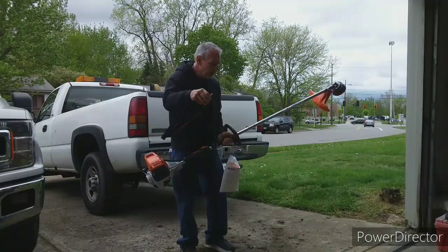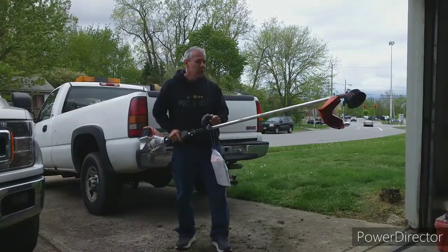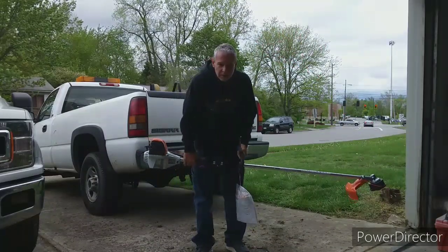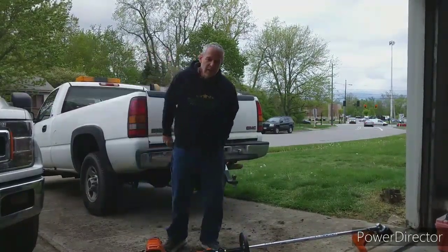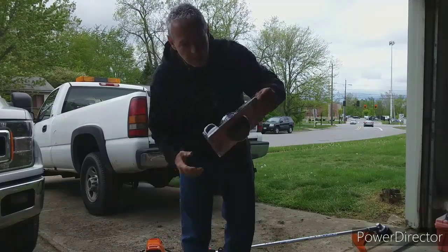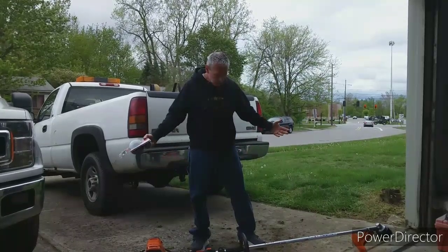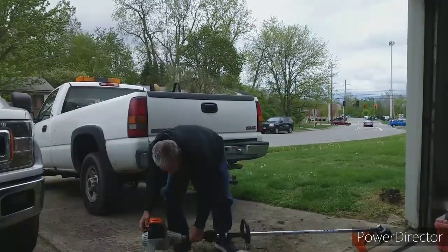First thing we got to do is what every self-respecting lawn care guy does: get rid of that strap. If somebody needs a strap, I got like three or four of them — you can have them. The next thing we're going to do is get rid of that speed feed head and get rid of this thing right here. You don't need it. The dealer said, 'You want the Echo speed feed head?' — handed me the box and said it's yours free of charge. So I got the trimmer for $379. What a deal. Let's start it, let's go — it runs like a dream.